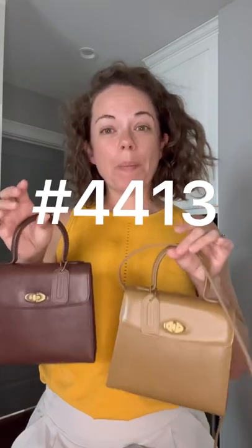If you're not familiar with the Madison collection, this is a bag from the Madison collection called the Gracie bag, and the style number is 4413. It reminds me a lot of the Regina — the very popular Coach Regina bag. That style number is 9983.